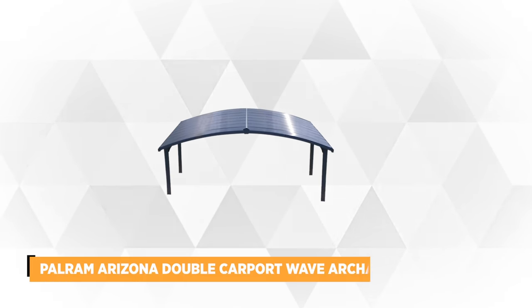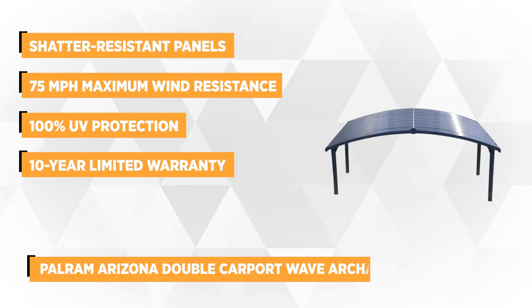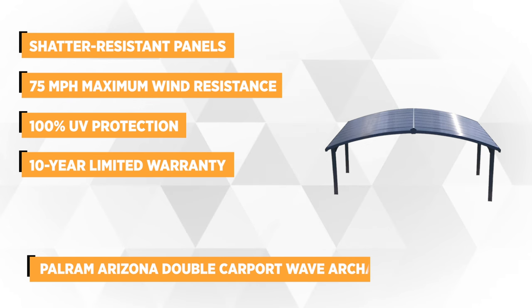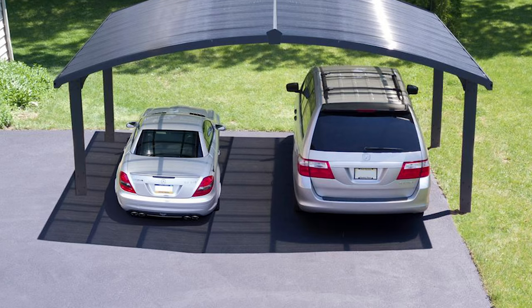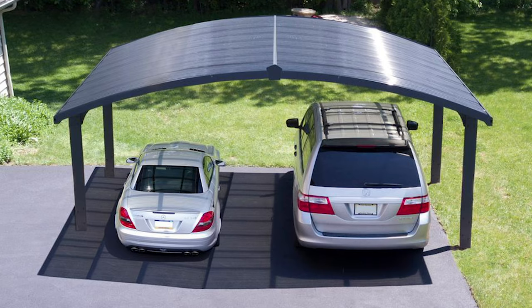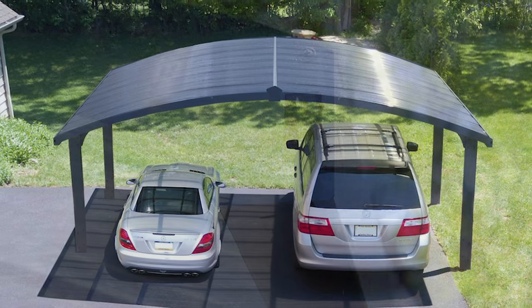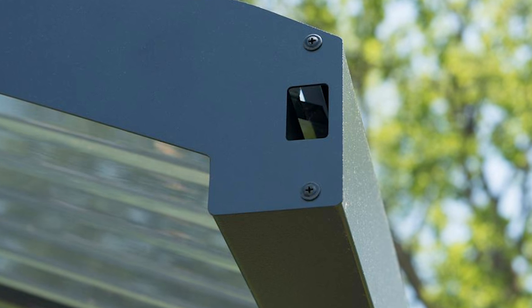At number 5 is the Polrom Arizona Double Carport Wave Arch. Like other premium products of Polrom, it features corrugated solar polycarbonate roof panels, which not only display sophistication but also durability. These high-impact panels are shatter-resistant and do not brittle, fracture, or discolor over time. The maintenance-free gray polycarbonate material is the most practical choice for outdoor structures due to its ability to withstand the volatile effects of ever-changing weather. It has a 75 mph maximum wind resistance and a 78 lb per square foot maximum roof load capacity.